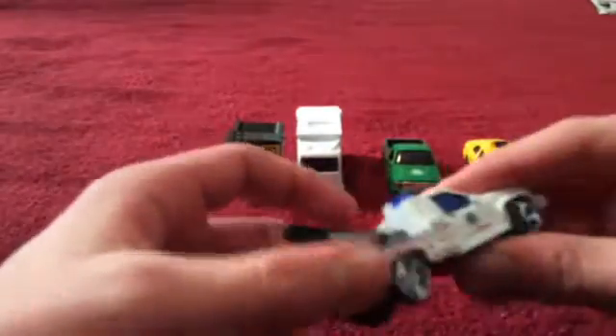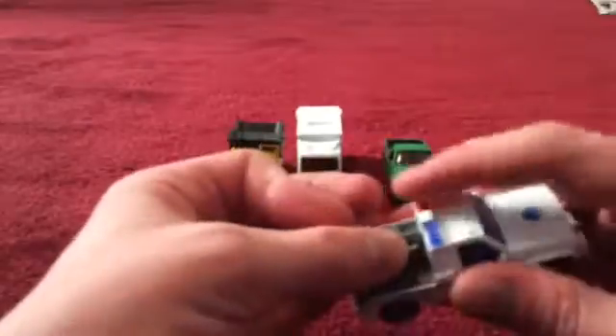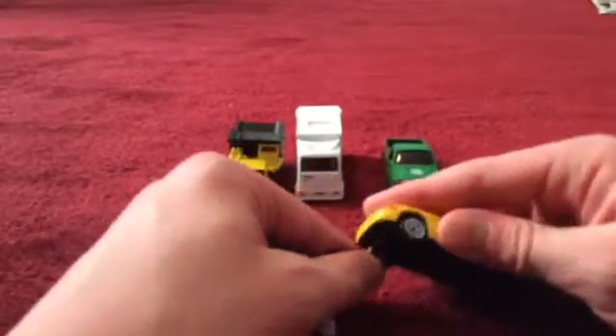This is the tow truck for New York City. I bought all these in a store and they were in one packaging. It says 'sanitation' right there, it's got two little sirens — a red and a blue one — and it's got a tow cable that tilts up and down, which I could probably use to tow one of these cars.